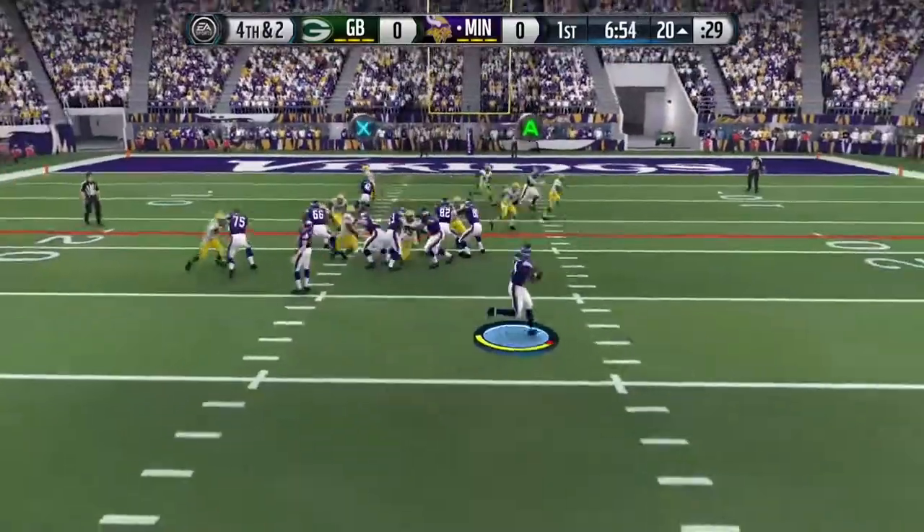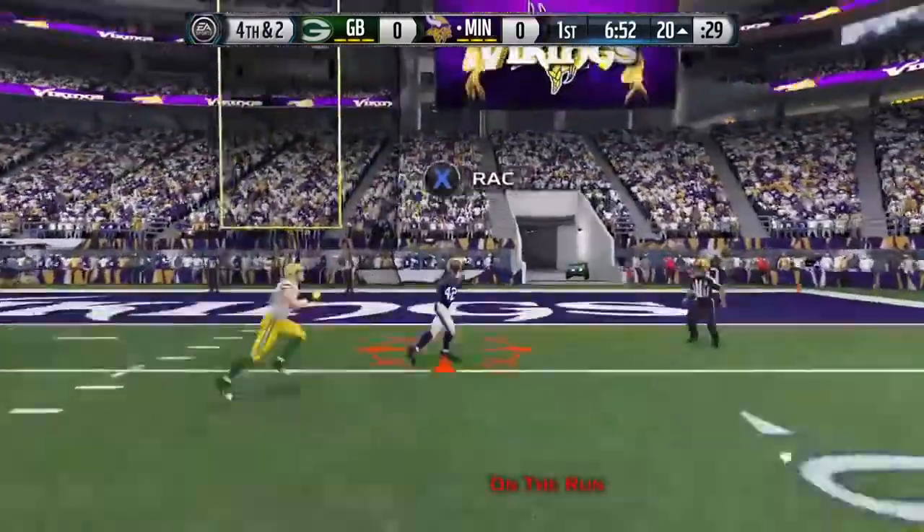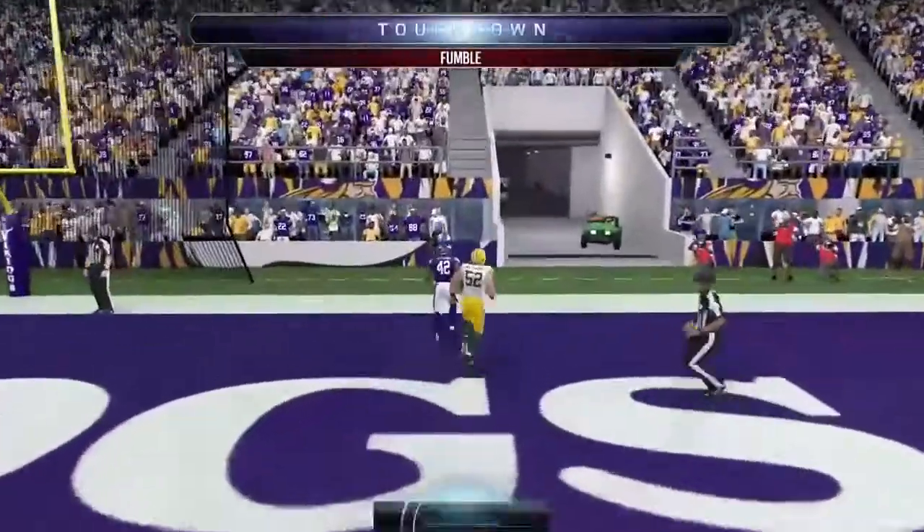No, it's not. It's a fake. Gets Vikings in the end zone.